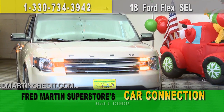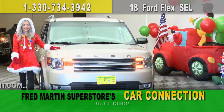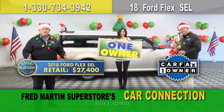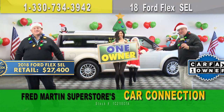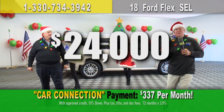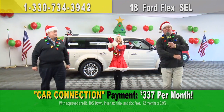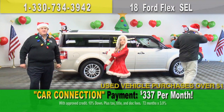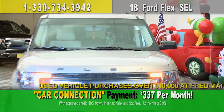2018 Ford Flex SEL, loaded up inside, all-wheel drive, third-row seating. Kelly Blue Book price: $27,400. Chop that price — way too high. How about $24,000 gets it done? Put it in your driveway today, only $337 a month. Hit the gas.